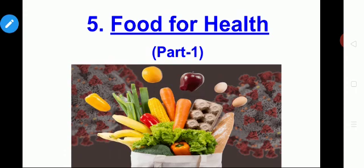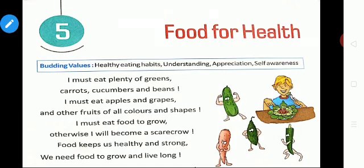Dears, tell me, what do you do when you feel very tired and hungry? What do you do? You eat or drink something, isn't it? What do you eat? You eat food. We must eat healthy food when we feel very tired and hungry, and we must eat healthy food to lead a healthy life. This is our lesson: Food for Health. What are all the healthy food items we must eat?